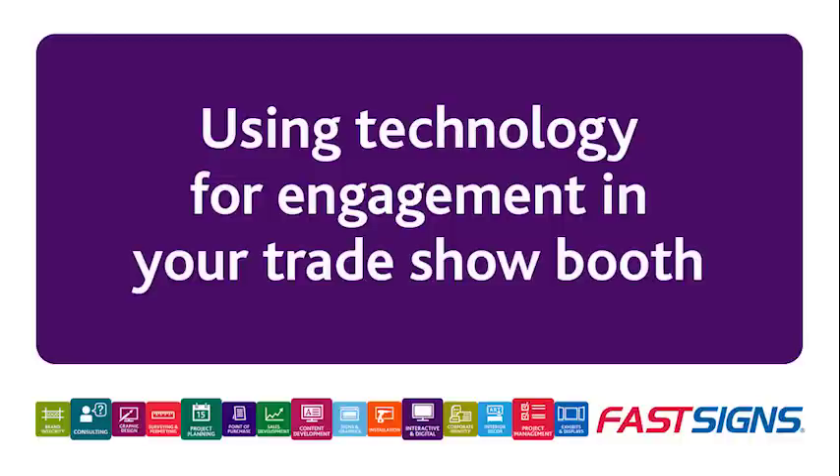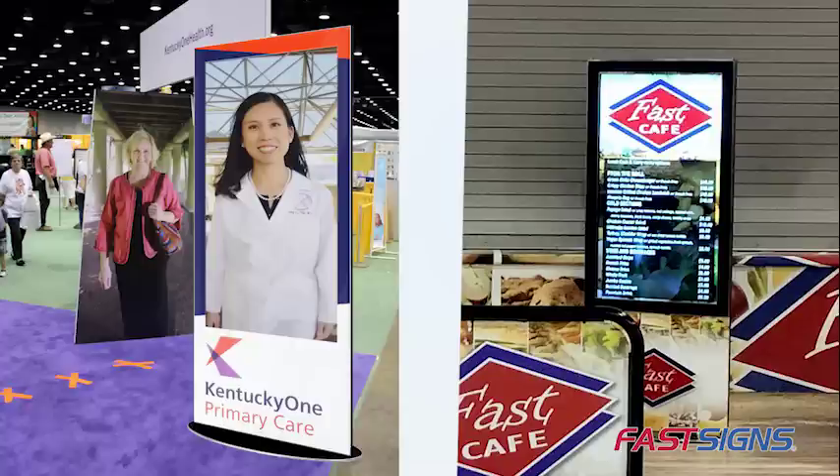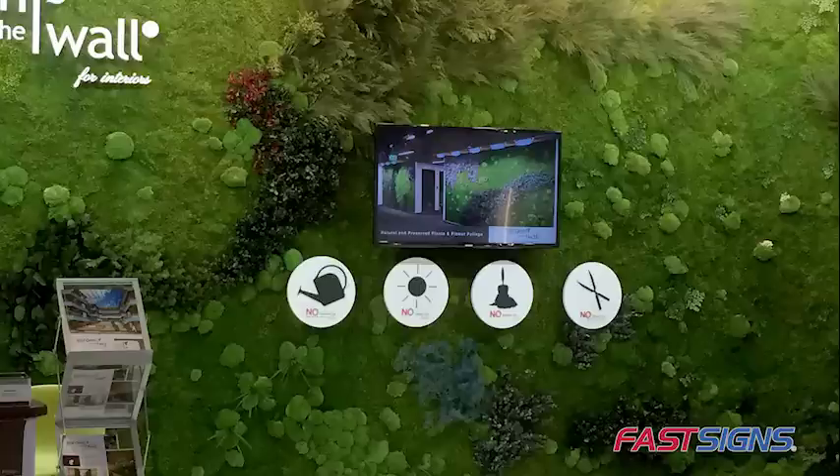When planning your next trade show, consider using technology to increase engagement at your booth. From SMS text messaging to invite people to visit you at the show, and then to stay in touch afterwards, to digital kiosks and touch screen displays that let visitors interact with you. Technology offers powerful ways to increase trade show engagement.